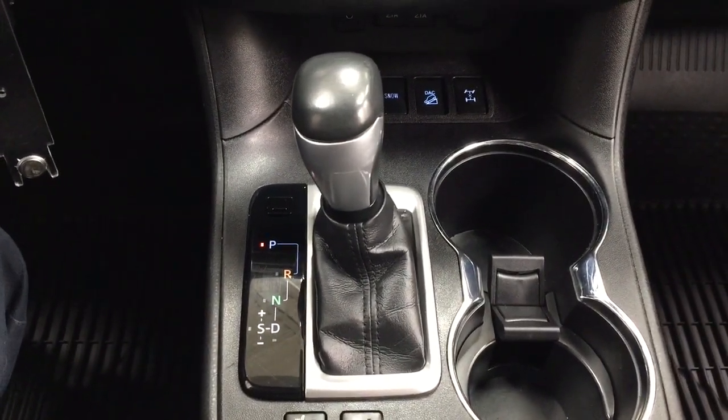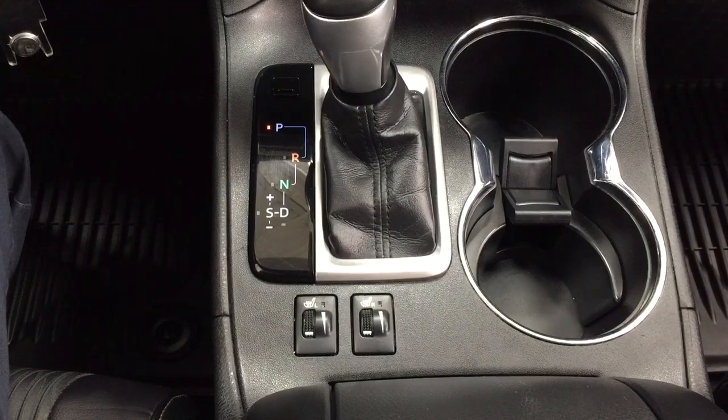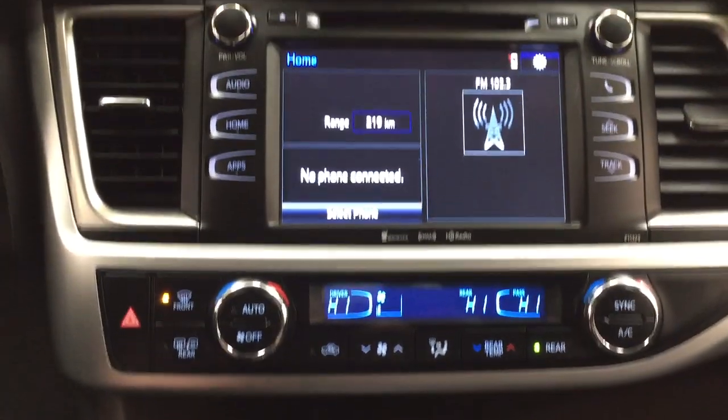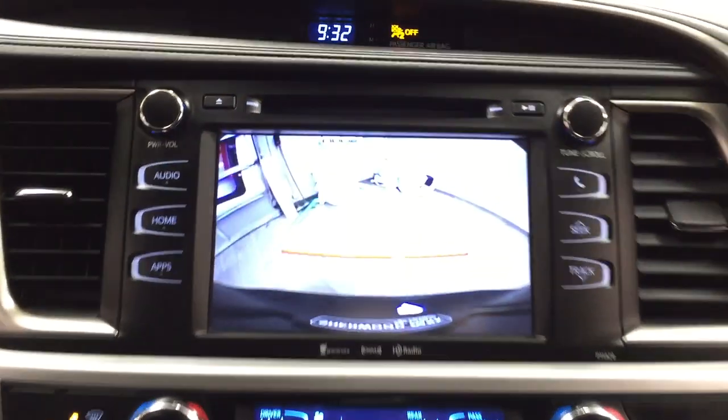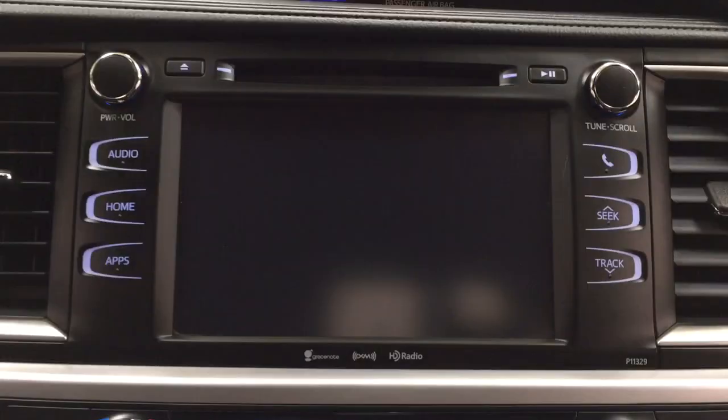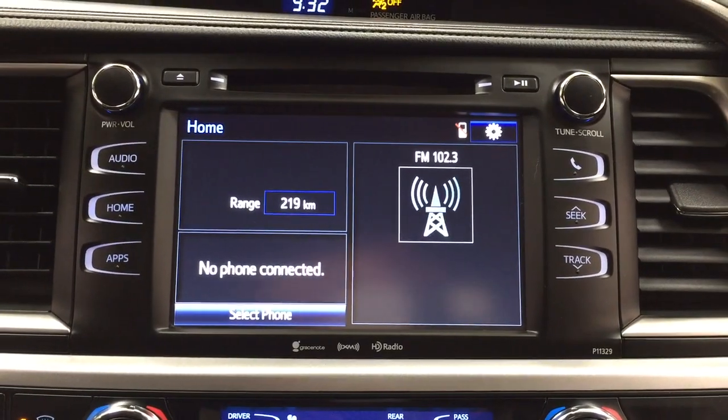It is mated to an automatic transmission, with heated seat controls for your driver and passenger. Now I'm going to throw this into reverse just to show you what the backup camera looks like. As you can see, you have those nice guiding lines making things much easier for you when you back into a stall.